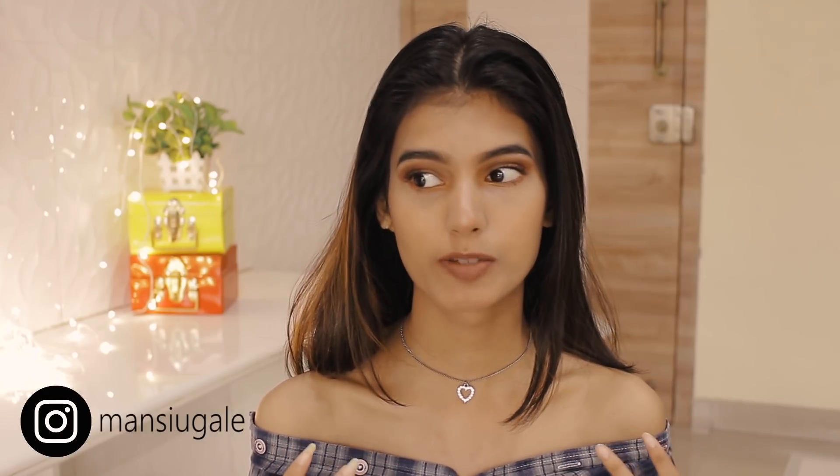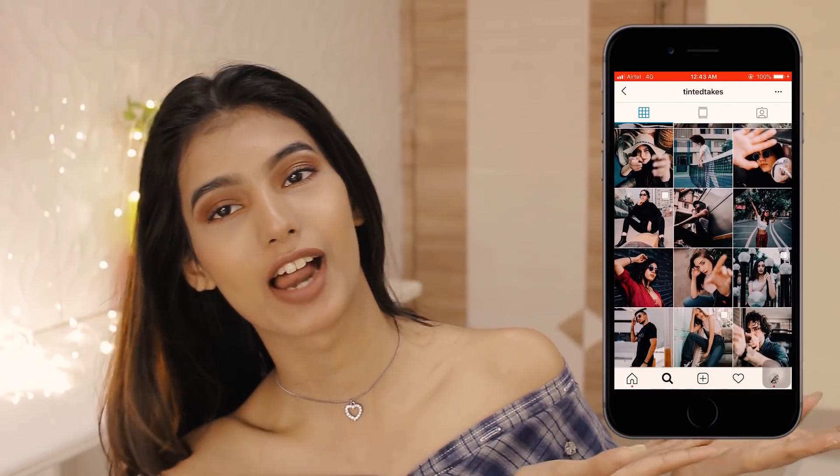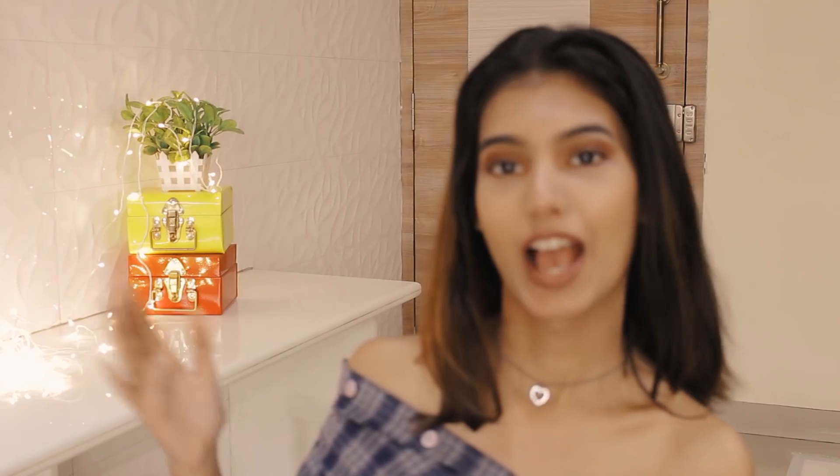Hey guys, my name is Mansi and this is my YouTube channel. You may have noticed the video quality is so much better than my past videos — I have a little cold, sorry about that. A big thanks to Nihal, aka Tinted Takes on Instagram, who helped me with the camera, audio, and lighting equipment so I can create really good quality content for you guys.